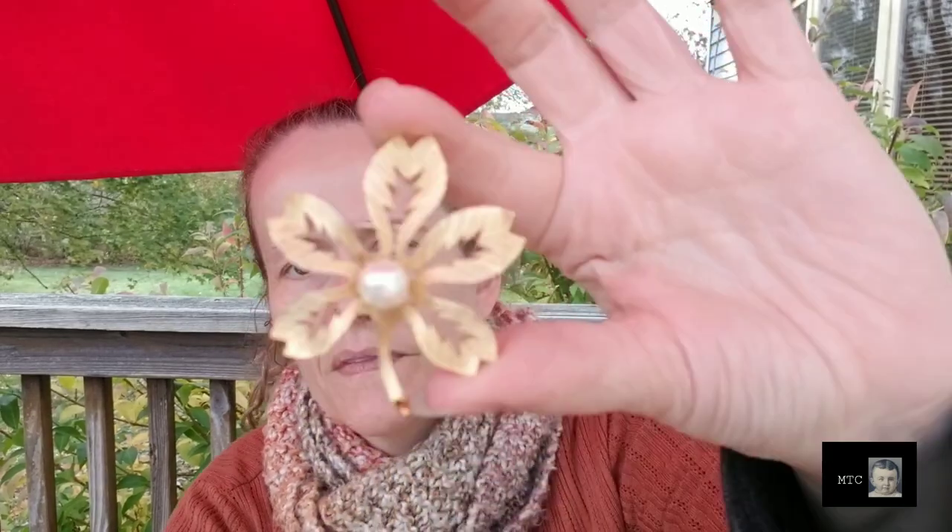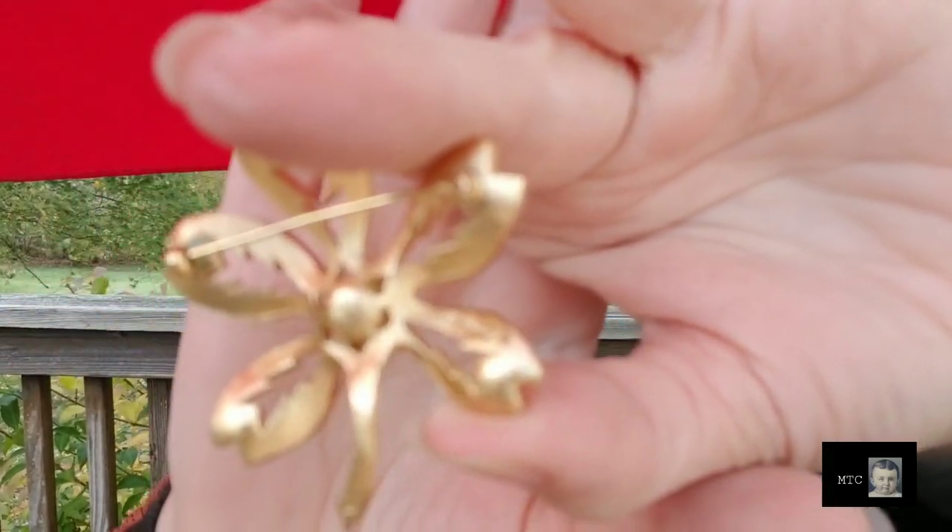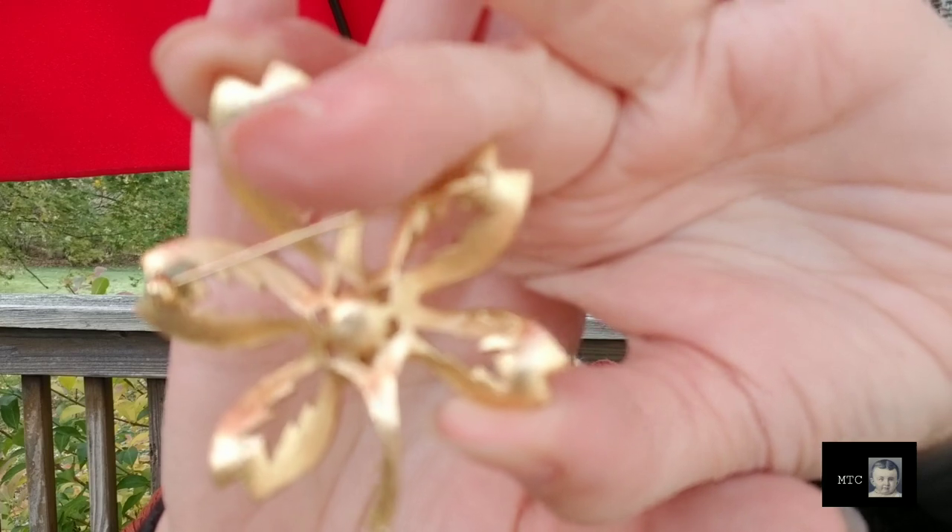I almost never pick up jewelry, but I did pick up a box full of jewelry at this sale. I think I paid 50 cents a piece for them. This one is marked — I didn't see a marking on it before, but I can now see that this is Trifari. It's a very pretty pin, though it's missing some pearl pieces. A nice Trifari pin for 50 cents — that was a good find.